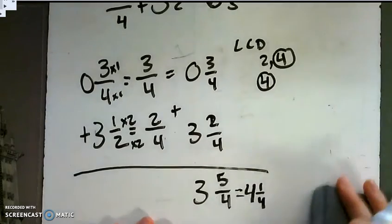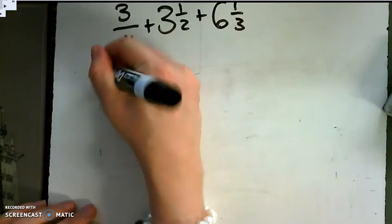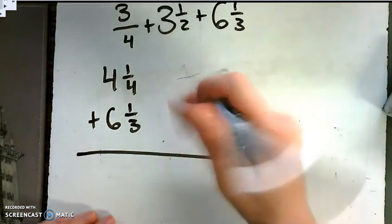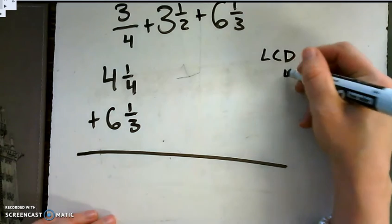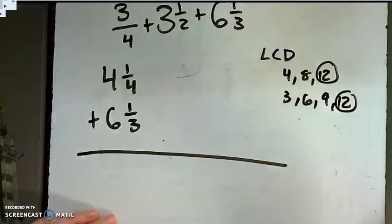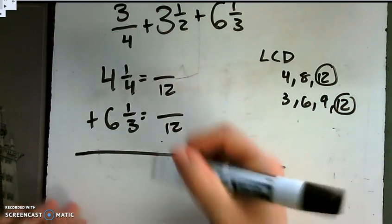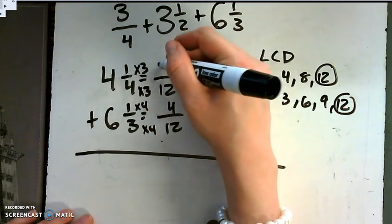Now I take 4 and 1/4 and add 6 and 1/3. The least common denominator for 4 and 3: multiples of 4 are 4, 8, 12; multiples of 3 are 3, 6, 9, 12. The LCD is 12. Using the denom swap — what you do to the bottom, you must do to the top — 3 times 4 equals 12 and 1 times 4 equals 4; 4 times 3 equals 12 and 1 times 3 equals 3. Rewriting: that's 4 and 3/12 plus 6 and 4/12.